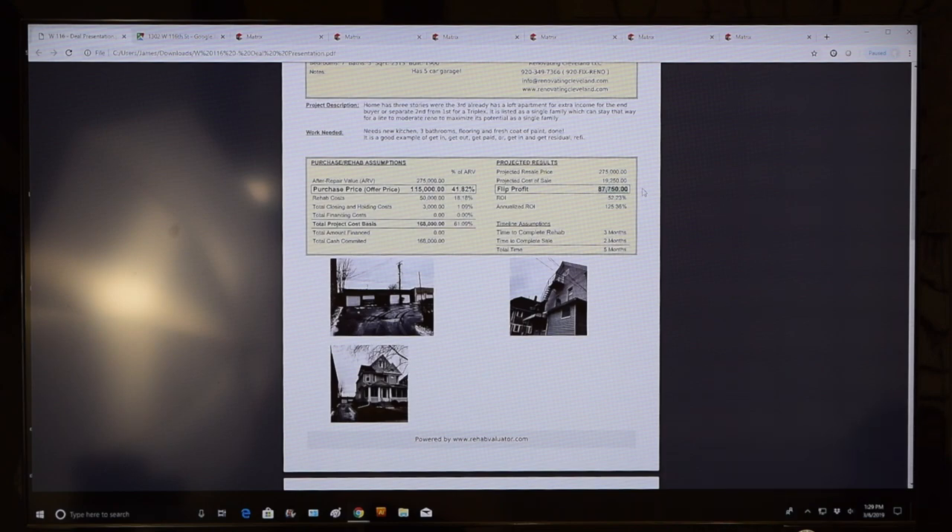The 7% commission giving $19,250 as the cost to sell is accurate — the wholesaler is not misleading there. The five-month timeline is also reasonable. The neighborhood assessment is fair. So the wholesaler gets credit for accuracy on selling costs, timeline, and neighborhood — but there are some real issues with other parts of the analysis.